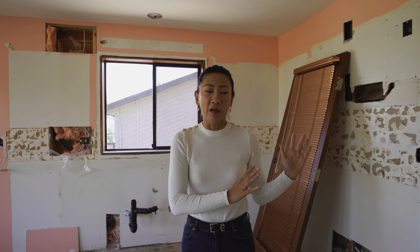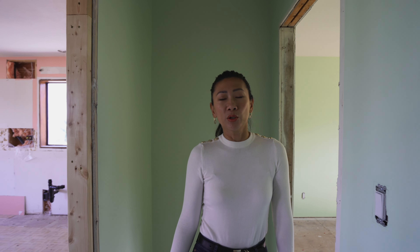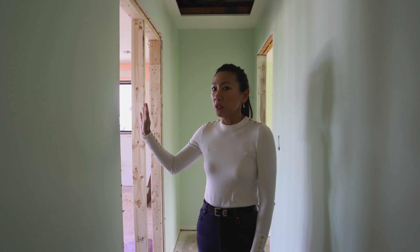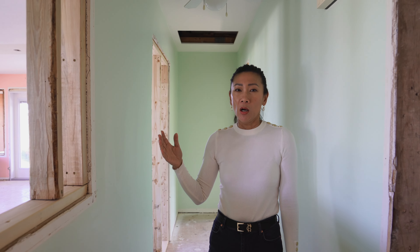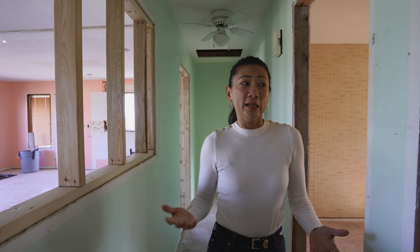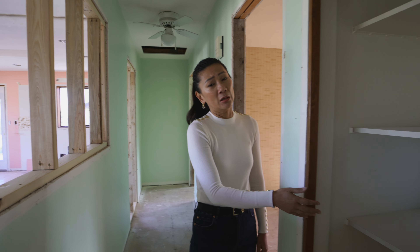Pre-demo, we want to go through and point out what we're going to take away and what we're going to keep, so that we don't accidentally rip out something that could potentially cost thousands of dollars to repair. We also want to be able to reuse a lot of the items — like the shelving here, which we're going to keep.